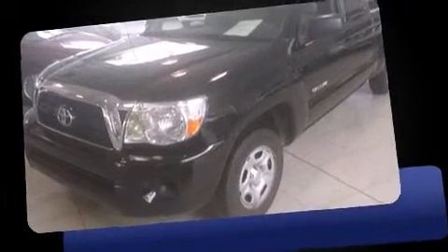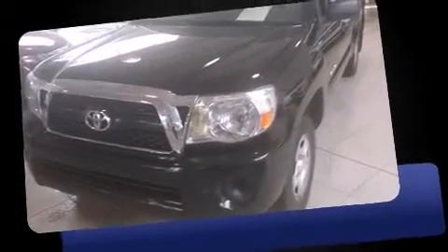Get excited about the 2010 Toyota Tacoma. This four-door, four-passenger truck still has less than 120,000 kilometers.